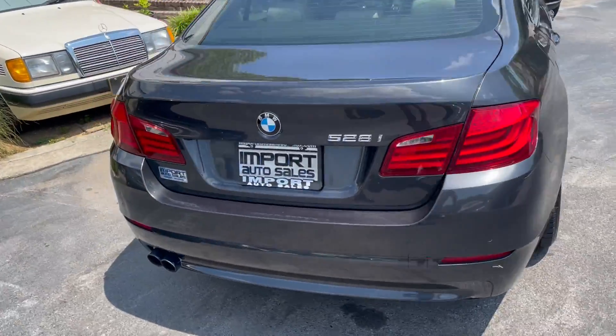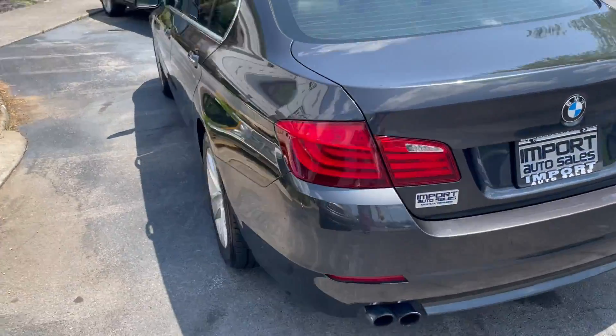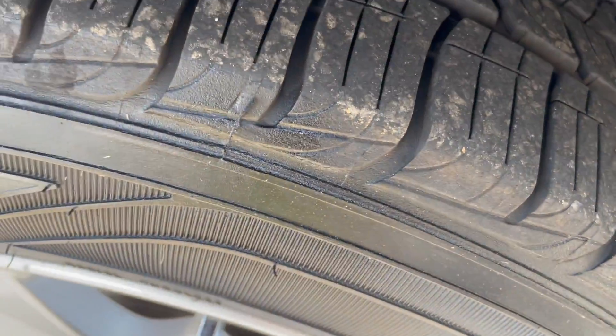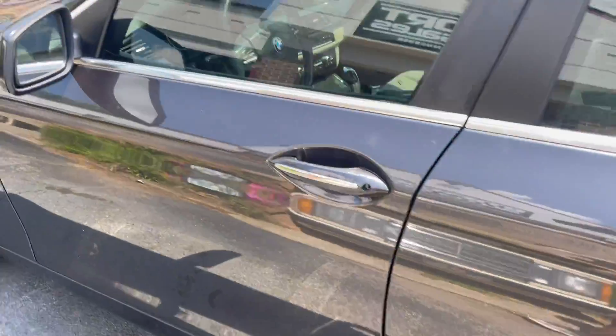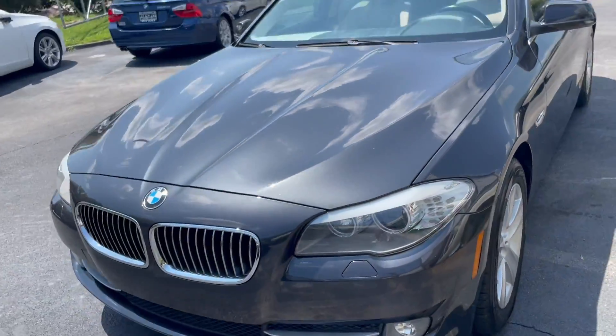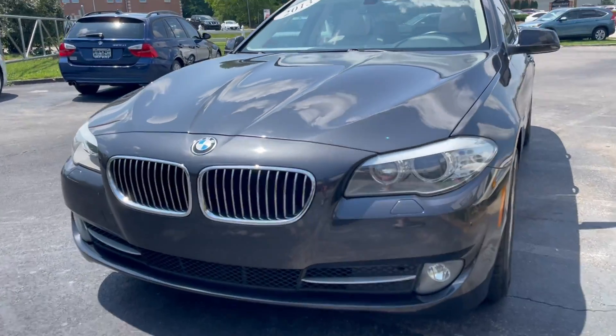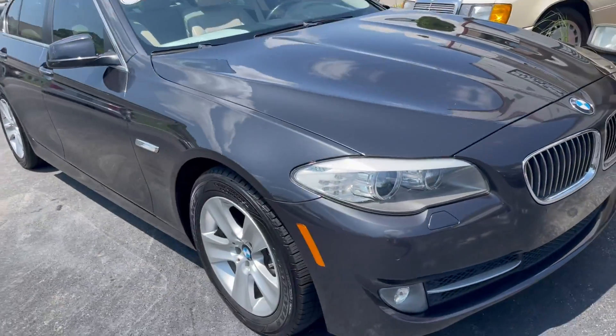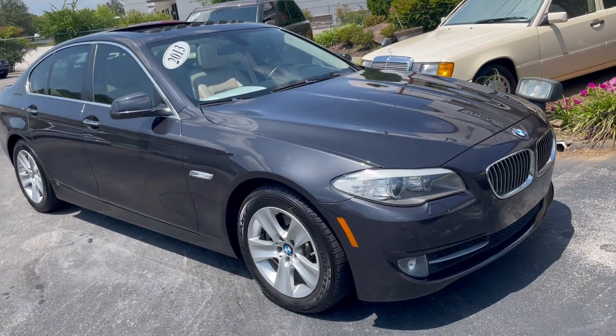Great value. Good tires all the way around in beautiful shape. If you're in the market for a luxury BMW sedan, this is an awesome example — give us a shout at 865-690-6533. Thanks for watching.